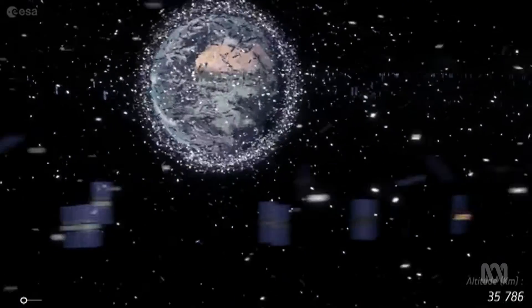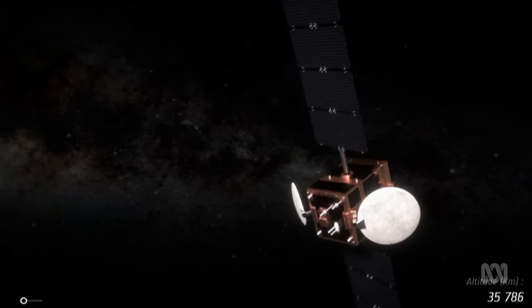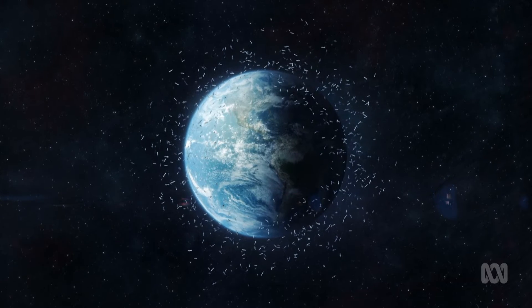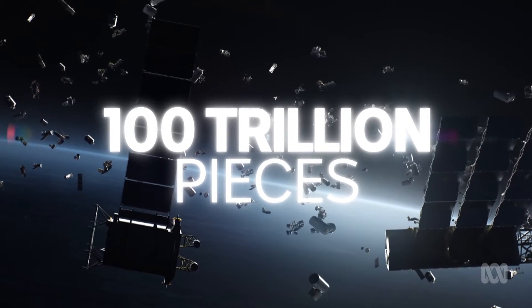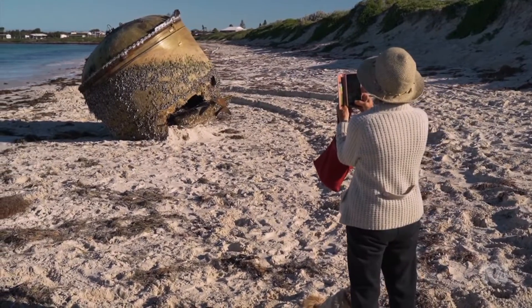It can be created in a whole lot of different ways. You can literally just have things that are still up there, through to things that have been created through degrading over time. And there's a lot of it out there — some estimates reckon there's more than 100 trillion untracked pieces hurtling around Earth. There are some pretty big bits, but most of it is actually quite small. We're talking millimetres.